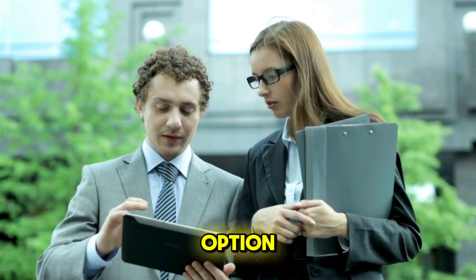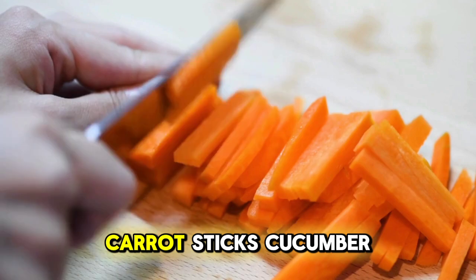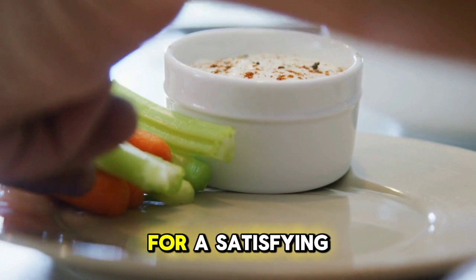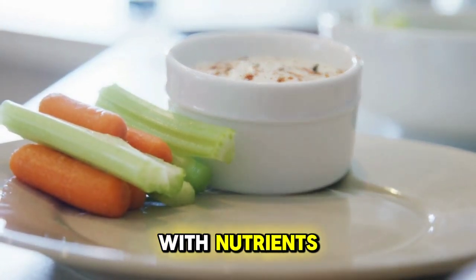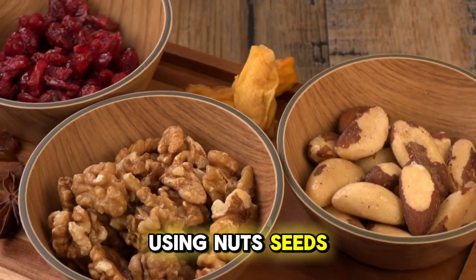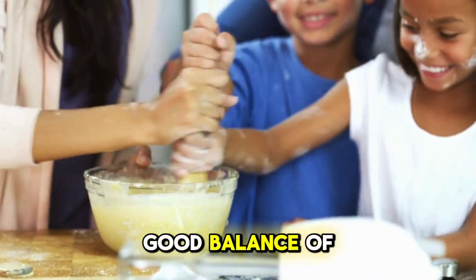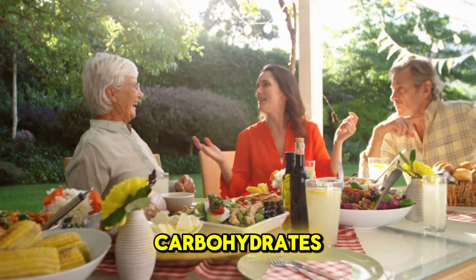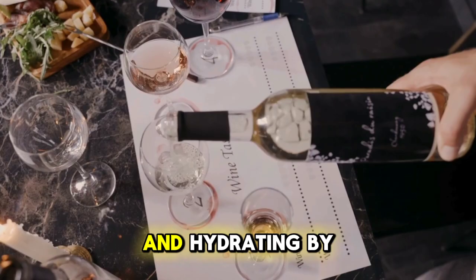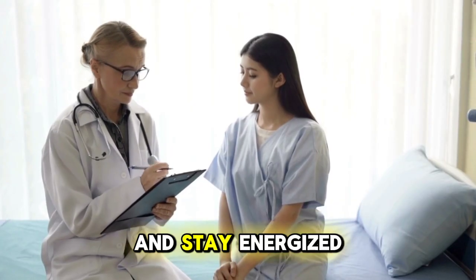For those looking for a savoury option, consider preparing a platter of vegetable sticks paired with a light dip. Carrot sticks, cucumber slices and bell pepper strips are great choices. Pair them with hummus or a yoghurt-based dip for a satisfying snack that's packed with nutrients. If you prefer something more substantial, you can whip up a batch of homemade trail mix using nuts, seeds and dried fruits. This snack is portable, easy to prepare and provides a good balance of protein, healthy fats and carbohydrates. Remember, the key to healthy snacking during the summer is to choose options that are nutrient-dense and hydrating.